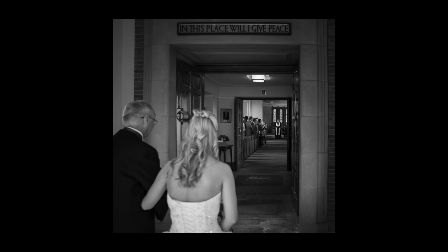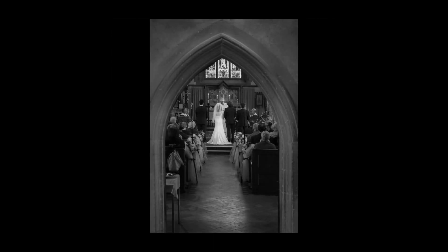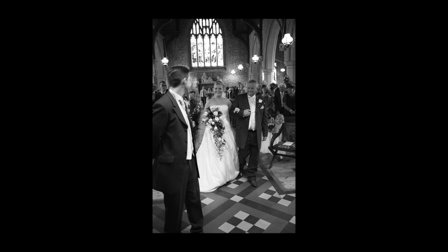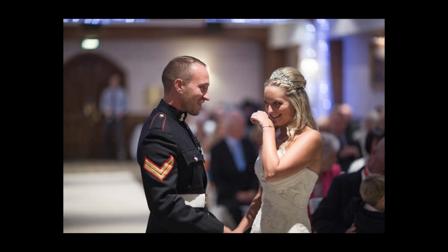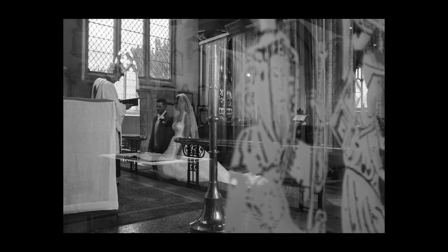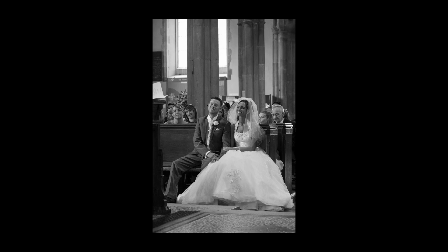Reportage is particularly important during the ceremony, and at this crucial moment the last thing you want is a photographer popping up in between you to get that close-up. So my aim is to balance getting the perfect shot with the need to remain unobtrusive. Couples have often said to me afterwards how did you get that shot, as they simply weren't aware of me being there. All my cameras have silent shutters and I will never use flash during a ceremony.